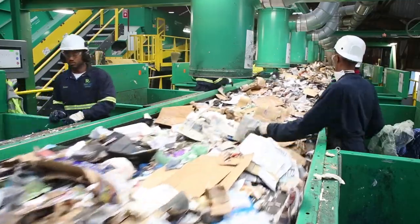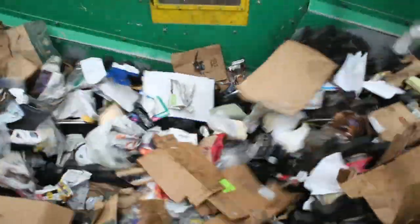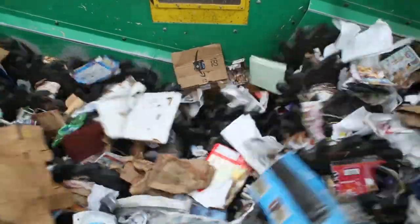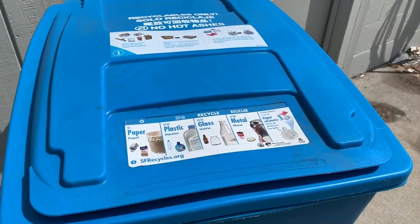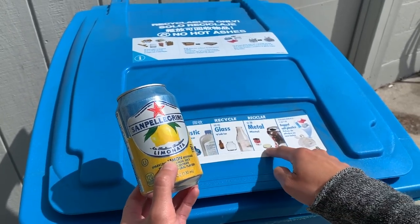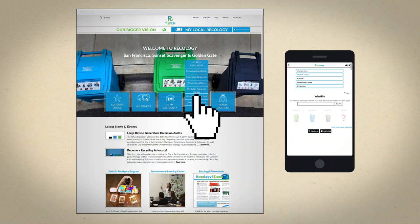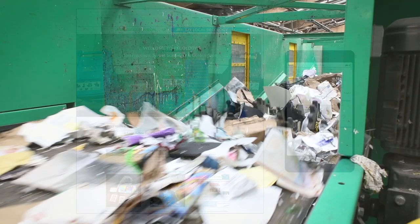Workers also pull off loose plastic bags, wire hangers, and cords, which should not be put in the recycling bin because they can jam the machinery. Don't practice wishful recycling. Only put items in the blue bin if you are certain they can be recycled. When in doubt, find out — look at the lid stickers on your collection bins or check the Recology website for answers.